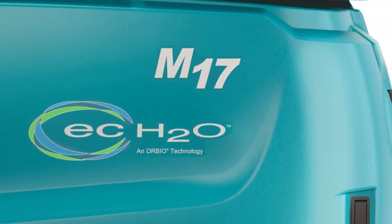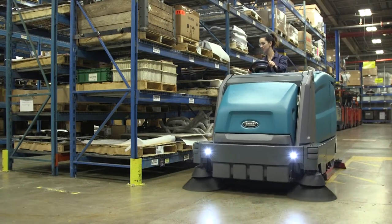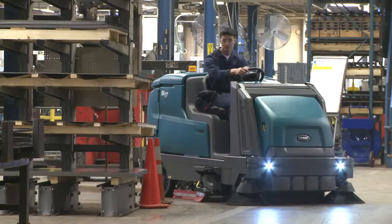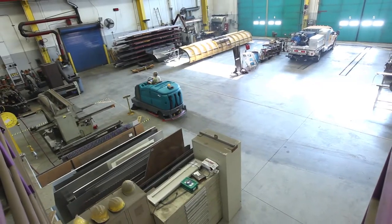Tenet Company's M17 battery-powered sweeper scrubber consistently delivers reliable, high-performance cleaning results while reducing your cost to clean. The M17 is a versatile, fume-free sweeper scrubber that has been engineered to be easy to operate and maintain while providing big productivity benefits.